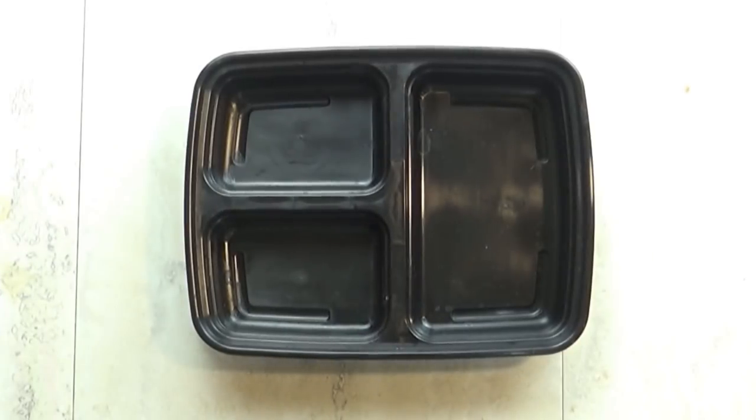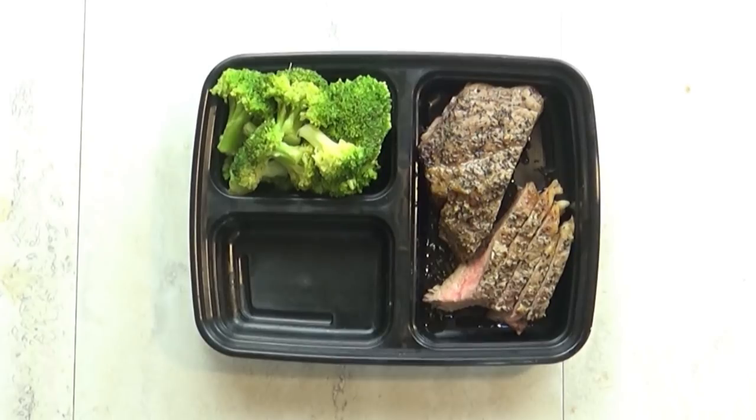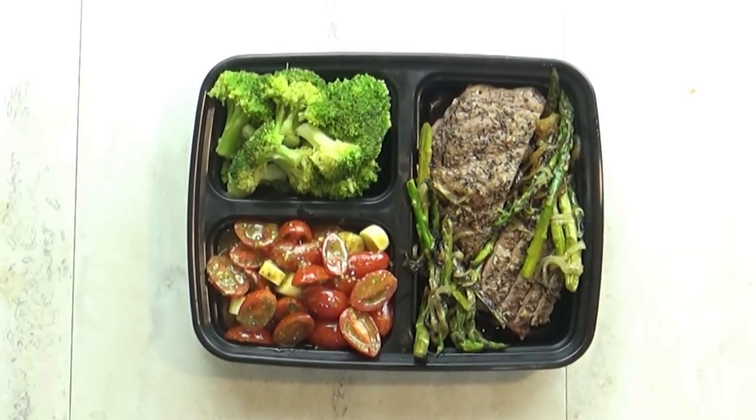First up is lunch number one, which is going to start with some leftover steak. I actually don't eat very much steak — this is something he made himself, so it's perfect for him to have as leftovers. To go along with that I'm also putting in some steamed broccoli, some leftover grilled asparagus, and a lot of this tomato salad.